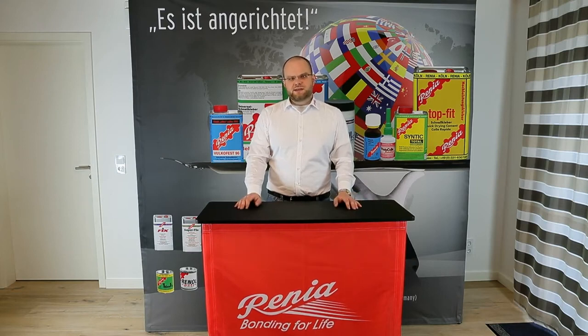Hello, my name is Rainer Buchhaus. I am the president and owner of Renia. Renia is a company that has been producing adhesives and other chemical products since 1930. We're now in the fourth generation — that is me. It's been a family owned and operated business ever since. Since 1945 we have been working at our present location in Cologne, Germany.